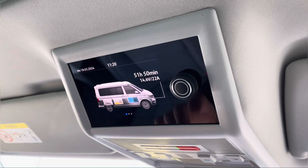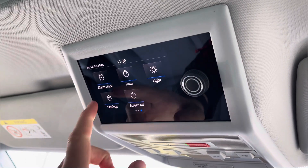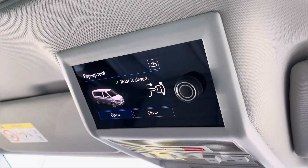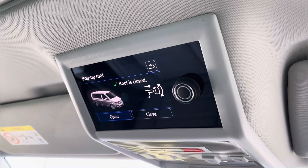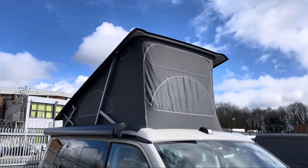Here we have the control unit located above the driver and passenger seats which allows you to control the pop-up roof and many other features. And once the roof bellows are fully extended it really does complete the camper style of this California Ocean.